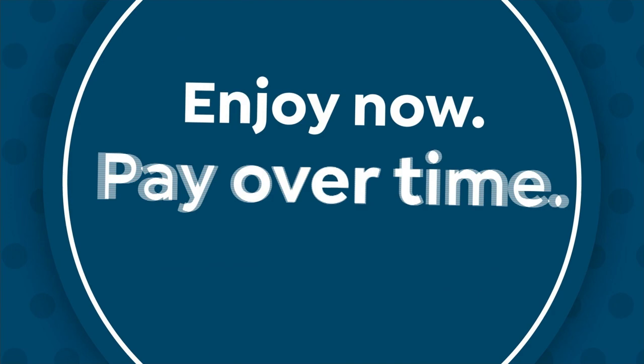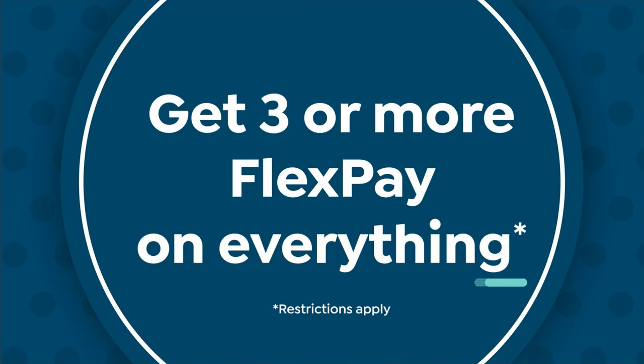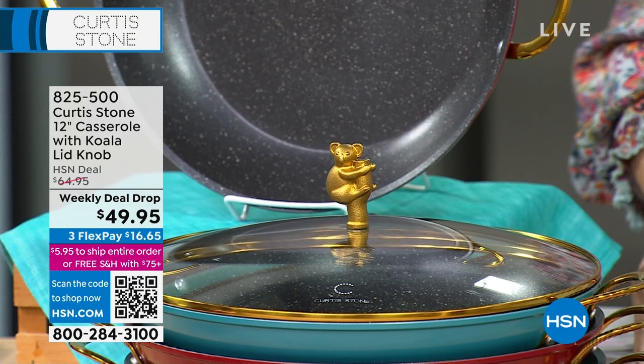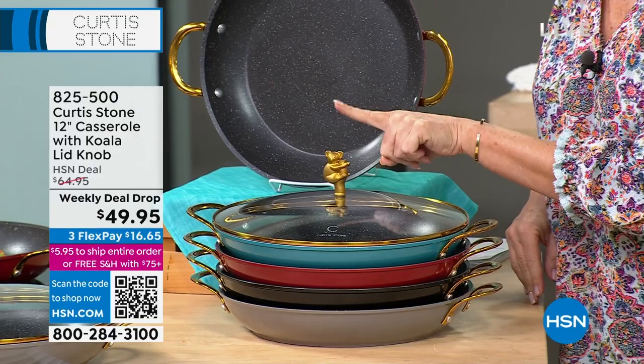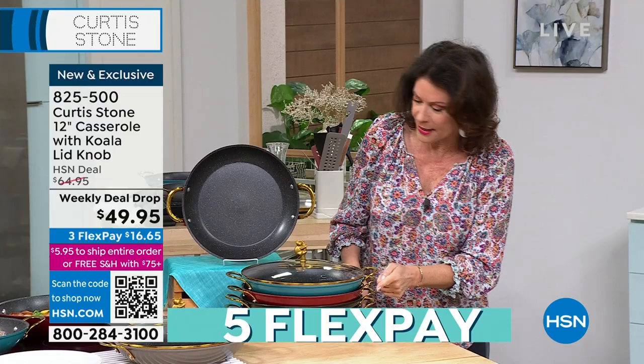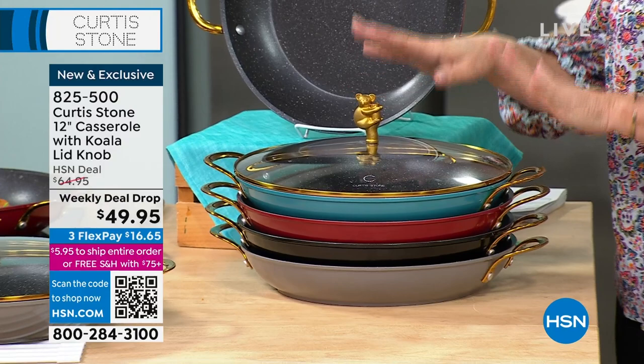Thank you so much for joining us at HSN. Chef Curtis Stone is with us and he has outdone himself. You know the DuraPan — the pans that are so nonstick they're almost self-cleaning. Over 5 million sold here at HSN. But now he's done something special: he's taken the DuraPan to a whole new level. You get not only your 12-inch casserole DuraPan, but this amazing lid with the koala on top. But this is just the beginning.